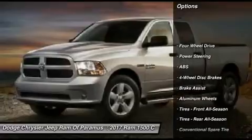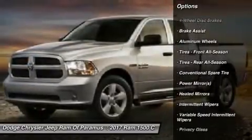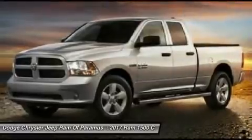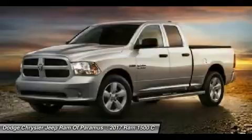Stability control, traction control, keyless entry, anti-lock braking system, Bluetooth, power steering, driver airbag, adjustable steering wheel, cruise control, aluminum wheels.